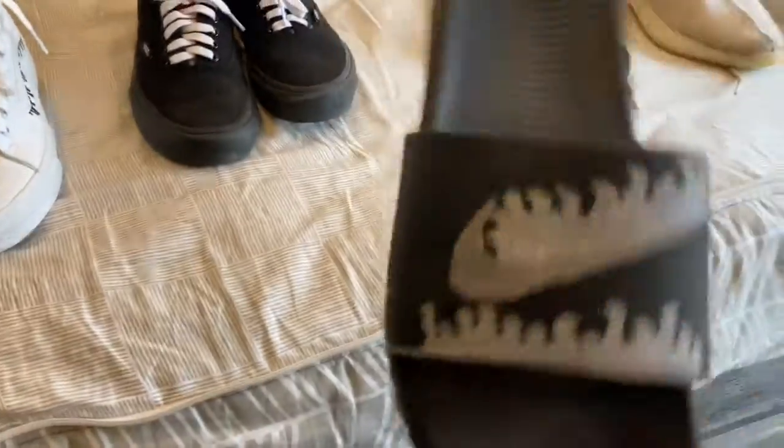The next shoe on our list is these customized Nike slides. I customized them and put the flames right there.